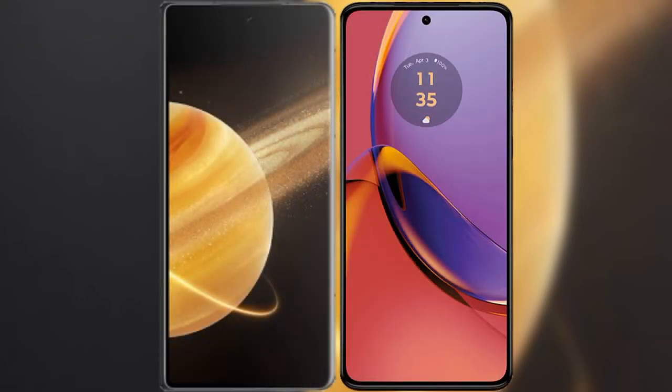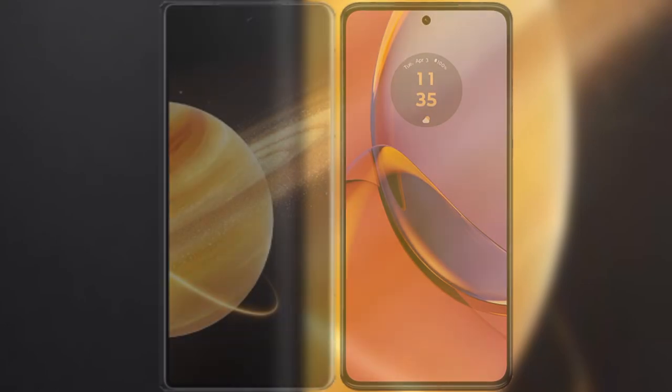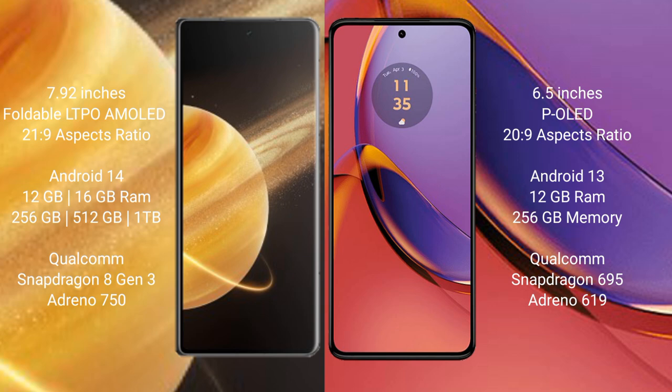I will compare the new Honor Magic V3 with Motorola Moto G84. Honor Magic V3 comes with a 7.92 inches foldable LTPO AMOLED display and aspect ratio 20 to 9. Motorola Moto G84 comes with a 6.5 inches OLED display and aspect ratio 20 to 9.